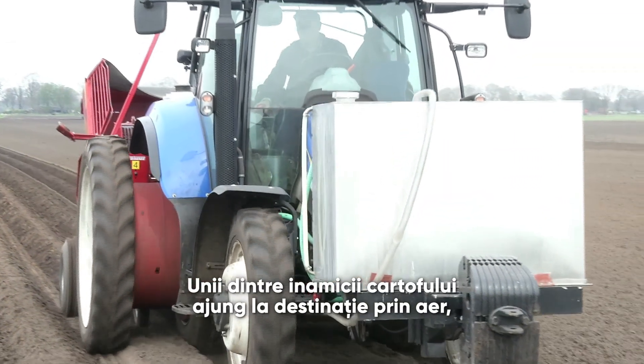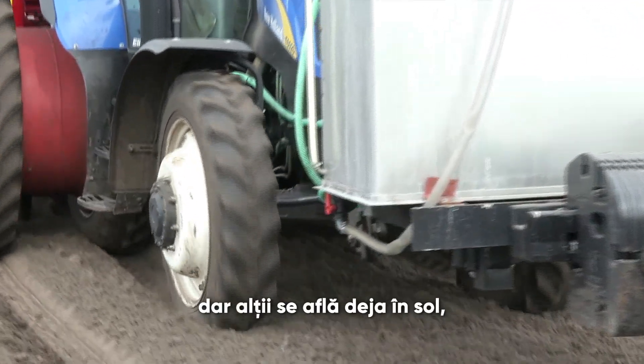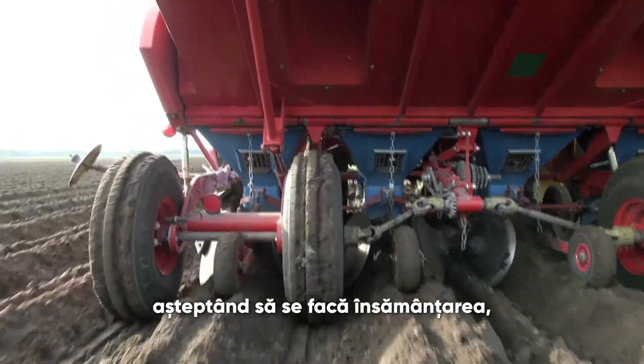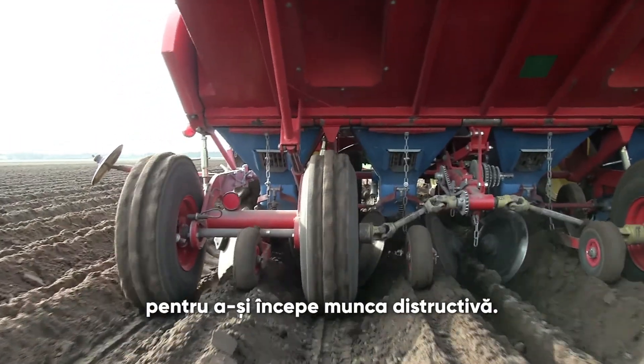Some of the potato enemies reach their destination by air, but others may already be in the soil, just waiting for the seed tuber to arrive to start their destructive work.